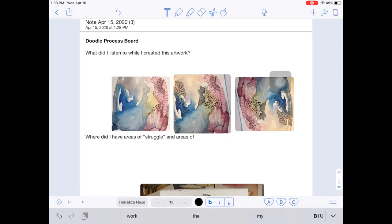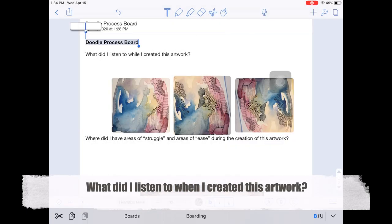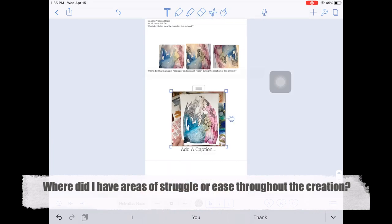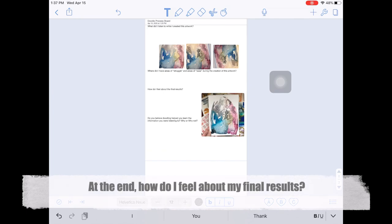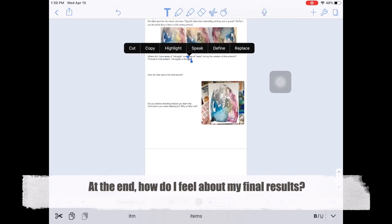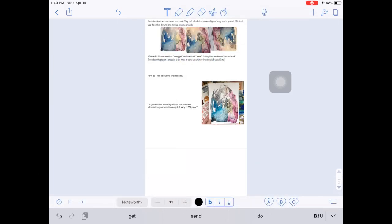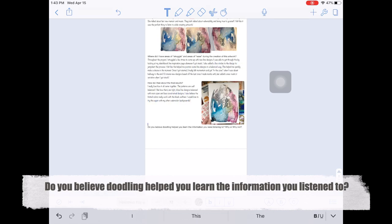For your process board, I want you to answer these questions: What did I listen to while I created this artwork? Where did I have areas of struggle or ease throughout the creation? And at the end, how do I feel about my final results — do I like my doodle or not, and then you explain. Finally, and most importantly, do you believe doodling helped you learn the information you were listening to? Why or why not?